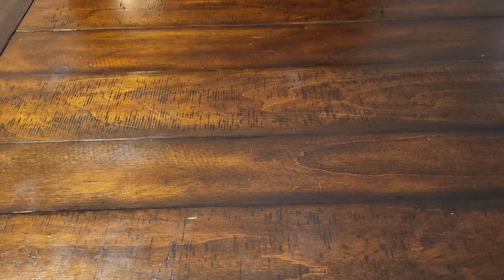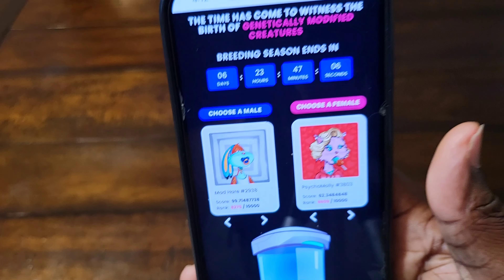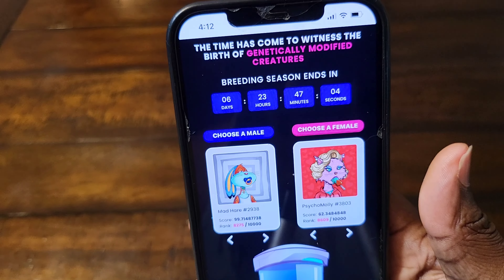What's up everyone, so today we're going to be creating a baby — an NFT baby. I'm gonna show you guys what I'm talking about, we're going to be creating a baby.